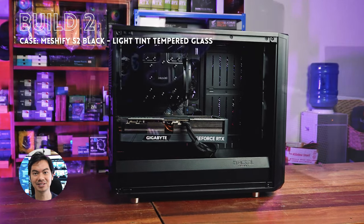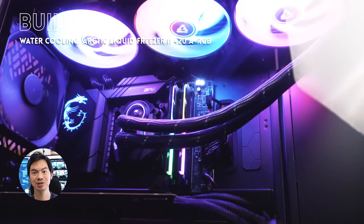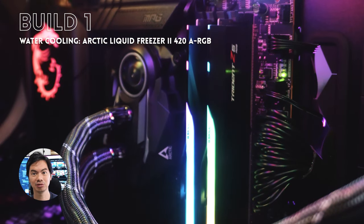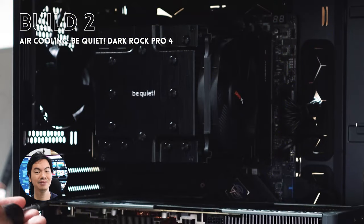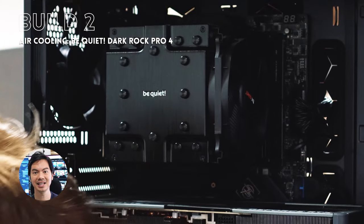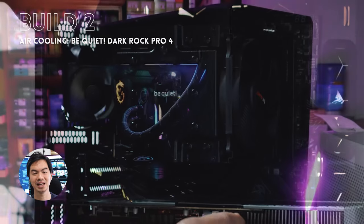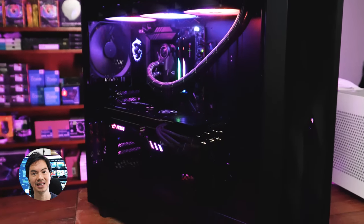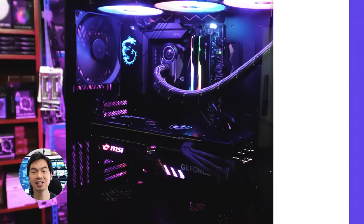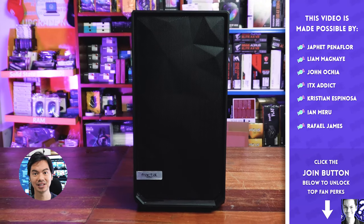Although both cases will house even the newer generation cards without any problems. We used the same CPU in both builds, but for the Meshify 2XL build, we used an Arctic Liquid Freezer 2 240 AIO, and in the Meshify S2 build, we used a Dark Rock Pro 4. So you don't necessarily need an AIO to cool the latest, hottest CPUs. There's that misconception that a high-end CPU naturally needs an AIO — not the case. Air cooling is actually more cost-efficient and will get the job done without any performance throttling. Opting for an air cooler also helps the budget.